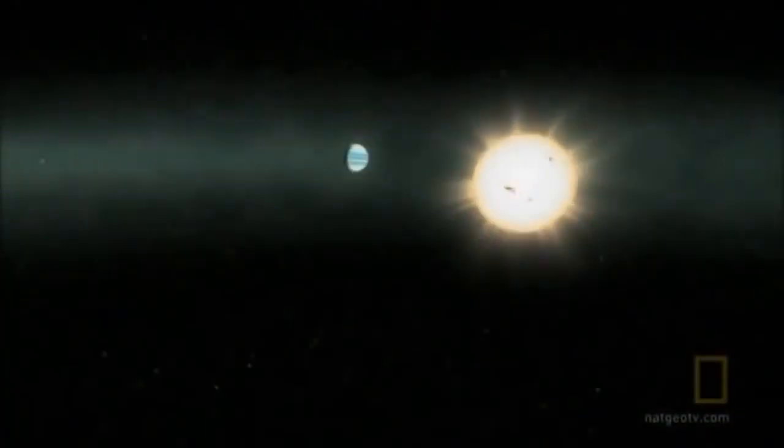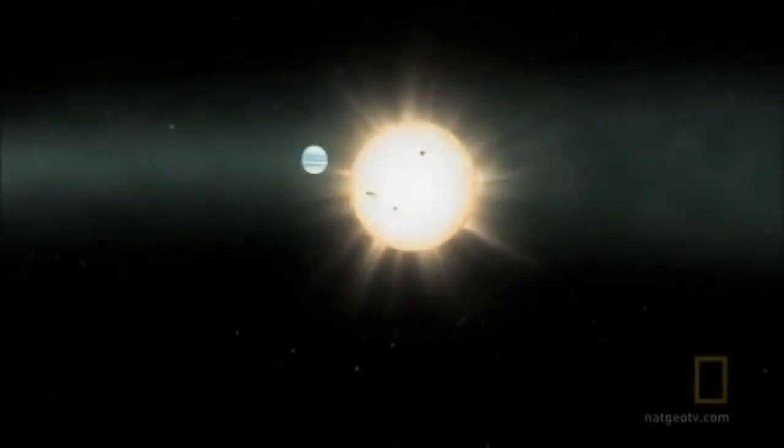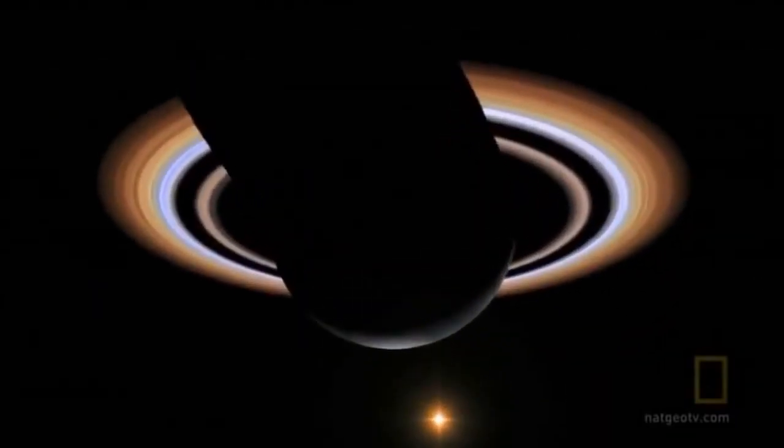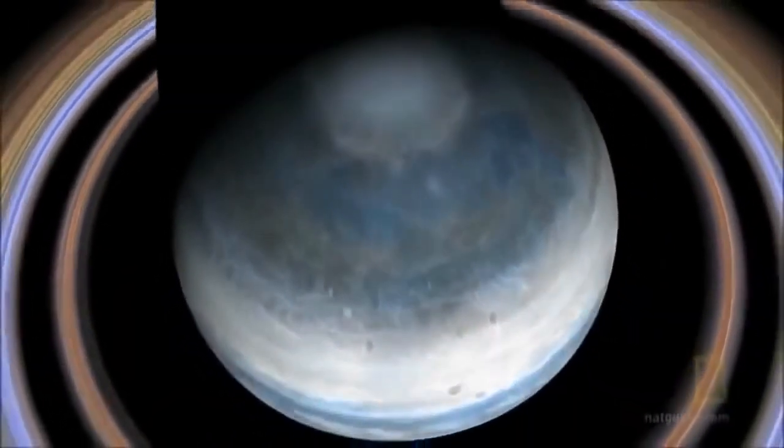Astronomers have discovered many hot Jupiters since Bellerophon was found in 1995. But conditions on these worlds rule them out as places where the drama of life can unfold. One of these gas giants is a planet that teases the rules of evolution.